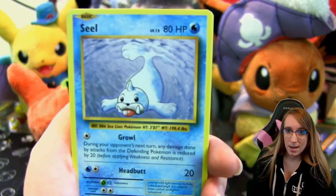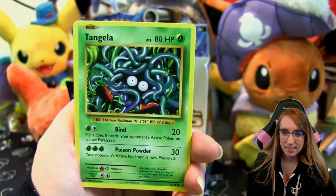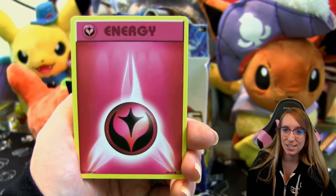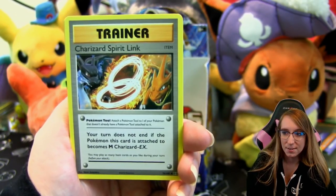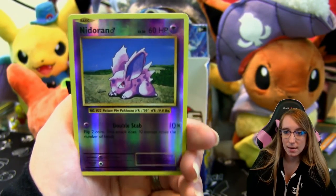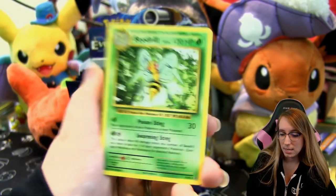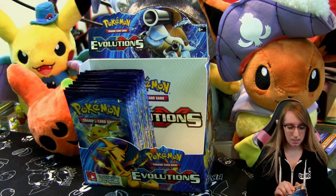Okay, first pack: we got Seal, Poliwag, Tangela, Bolt Orb, Fairy Energy — just wanted to get one because it's cool, fairy energy in the base set style didn't exist before. Charizard Spirit Link, Super Potion, Machoke. A reverse Nidoran, and our very first rare is a Beedrill. We got a Bee in the last half too; pretty sure Josh got a bunch of Beedrill in his box as well.